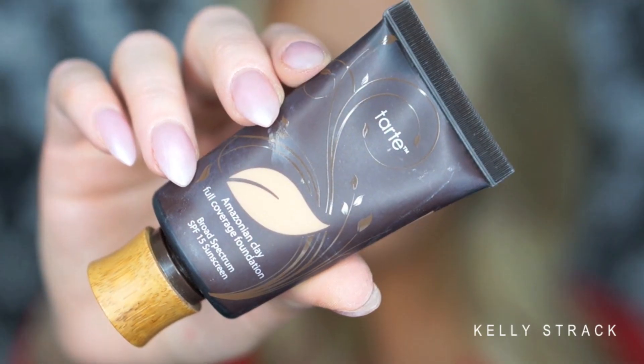Makeup Forever just has super quality products. Another foundation I love is the Tarte Amazonian Clay Full Coverage Foundation in Medium Tan Honey. This is a recent buy — I got it for Christmas — and I really, really like it. It's definitely full coverage, mattifying, and long lasting. It is a little on the thicker side, but I'm actually wearing it today.